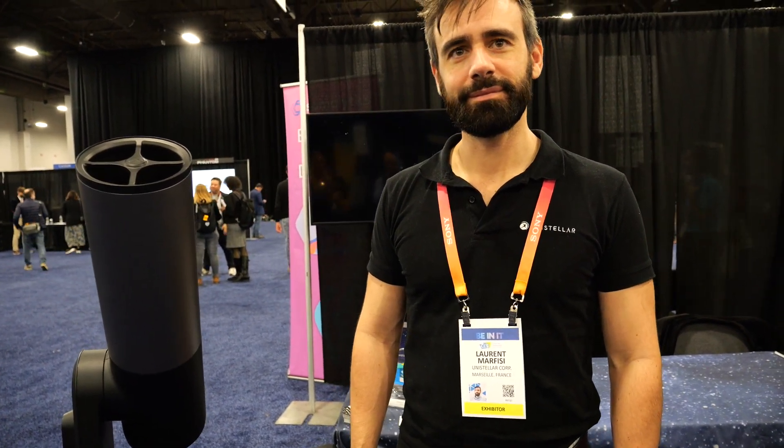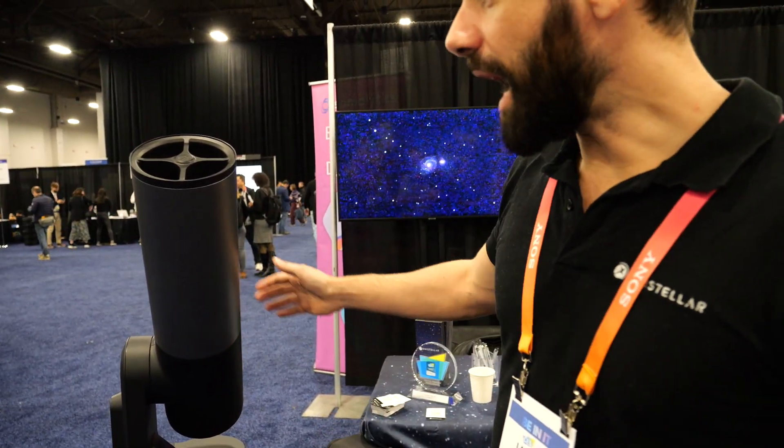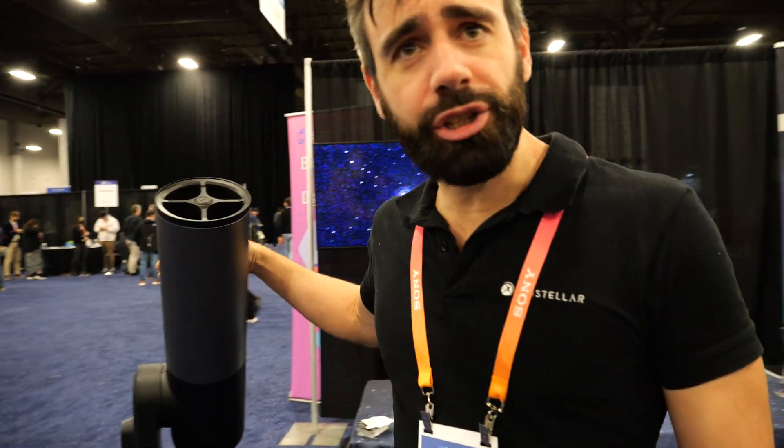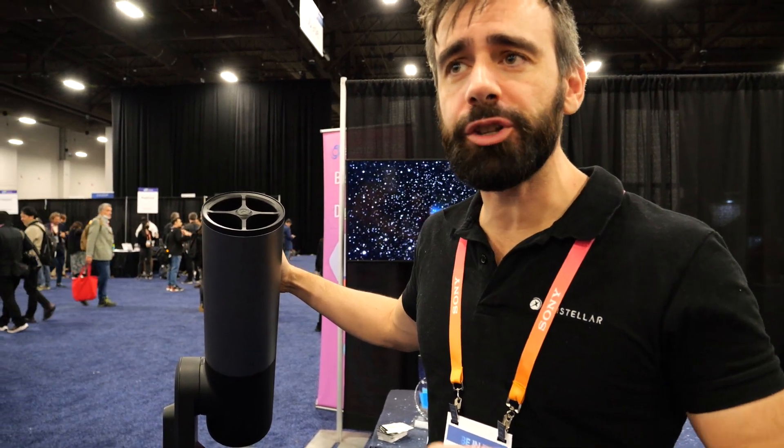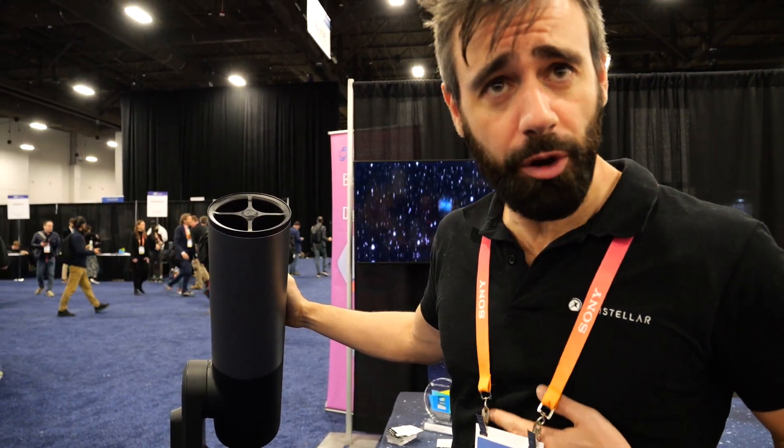So, you can talk about your new telescope? Yeah, so this is the Equinox 2. This is our fourth telescope at UniStellar. At UniStellar, we are dedicated to making the most powerful consumer telescopes.